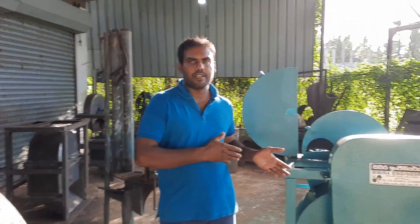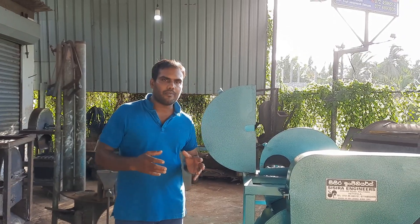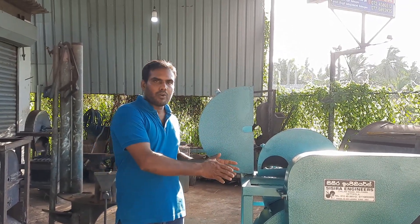Welcome to my surgery engineer YouTube channel. Have a nice day. Today we are introducing the coconut truss crushing machine.